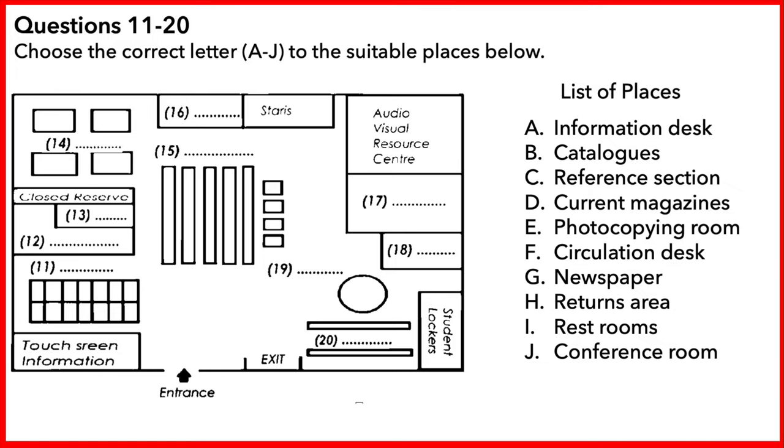As we walk around this corner to the right, this large room on the left is the audiovisual resource centre. You can come here if you wish to listen to a tape or watch one of the library's videos. Next to the audiovisual resource centre is the photocopying room. There are 15 copiers for student use and we've recently added a colour copier. The system for copying uses cards, not coins.